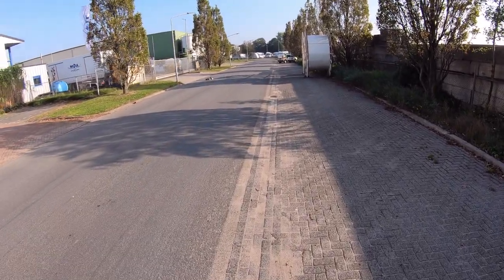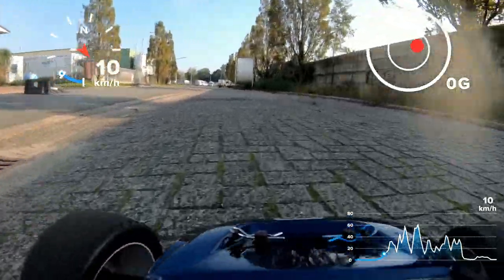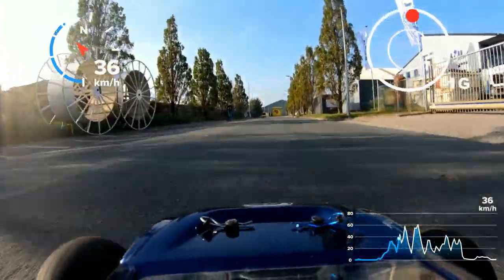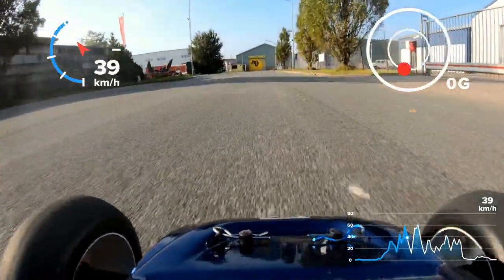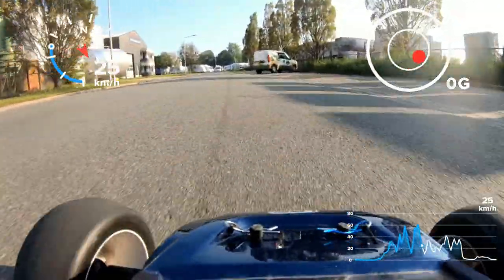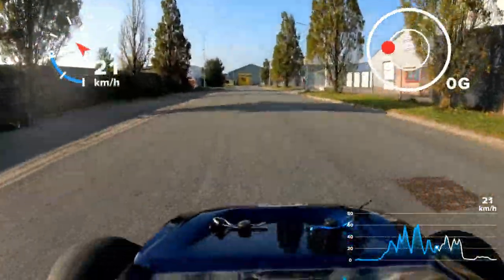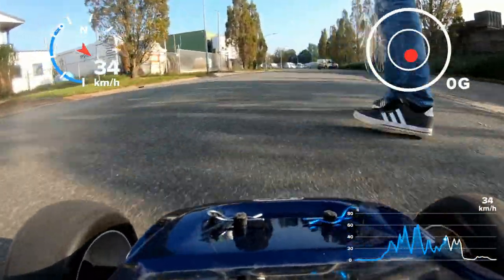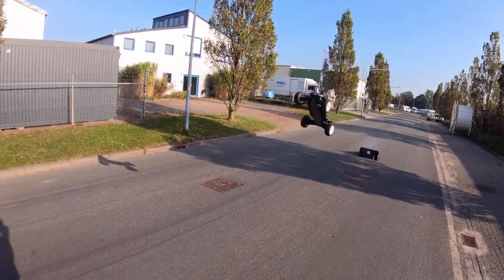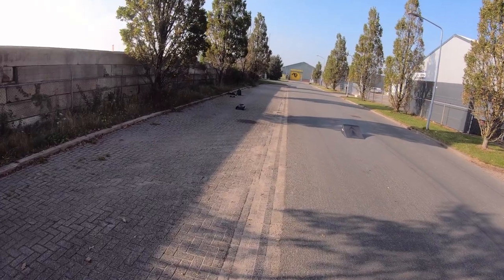We got the same gearing on it that we had last time, so wheelies are basically mandatory for today. Oh! Oh! Oh! Oh! Oh!